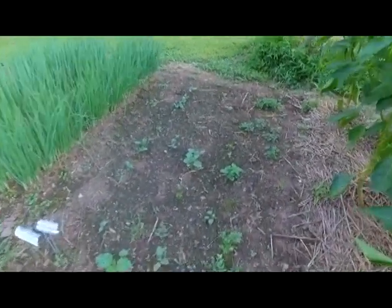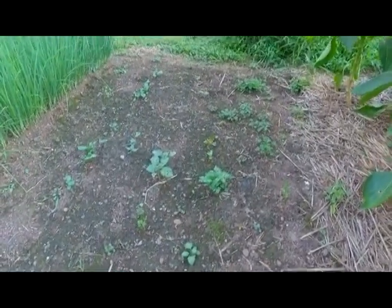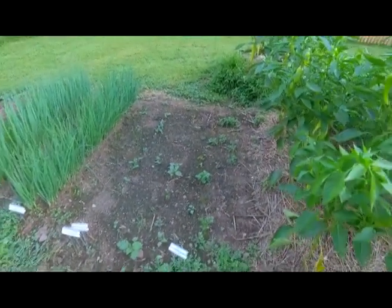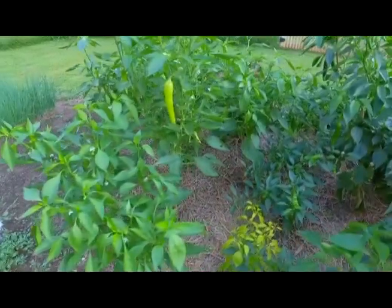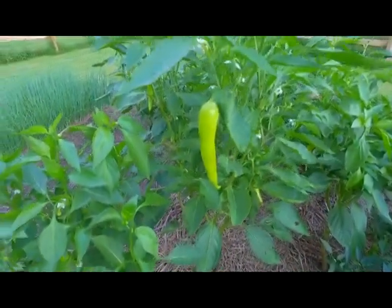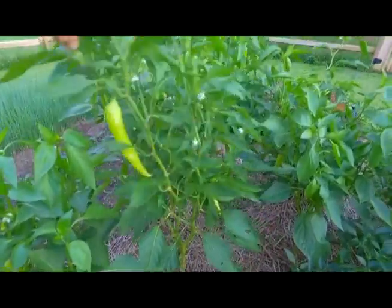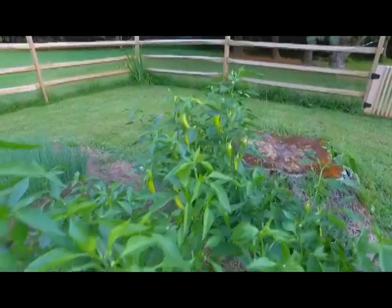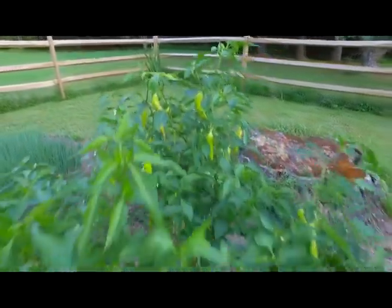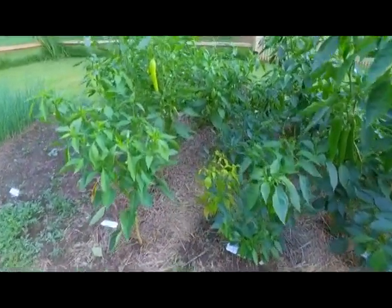We've got a bok choy replanting over here — the bugs like to get to those guys, so we're going to have to treat them. Then we've got a cutting mix lettuce — some of them are coming up but it's hard to see for the weeds; we need to get in there and take care of that. That brings us to another variety of peppers. These two I think are Green Goddess, the banana pepper. They've been producing quite well all season long, and you can see many more coming in.